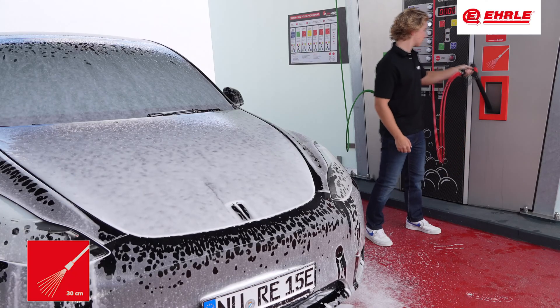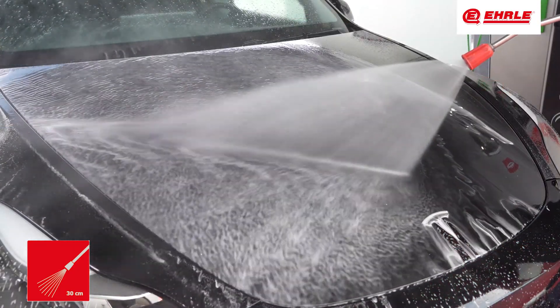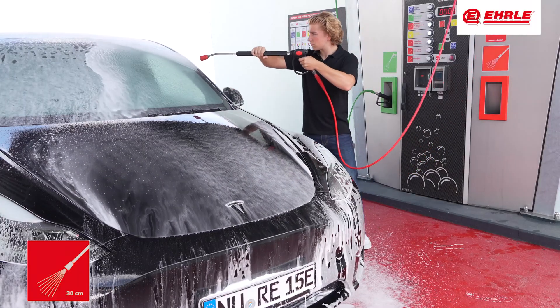In this step, warm softened water mixed with active power pearl micro powder removes the remaining dirt. The micro powder acts like numerous small sponges, effectively cleaning the vehicle surface.